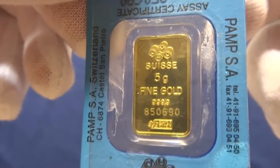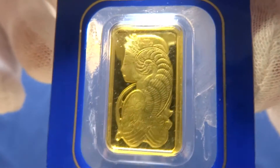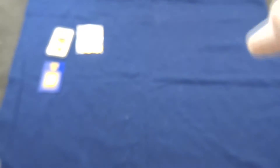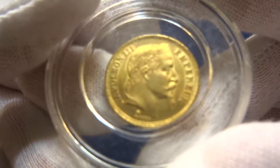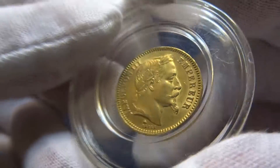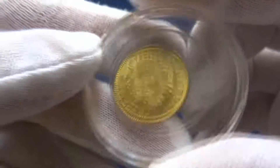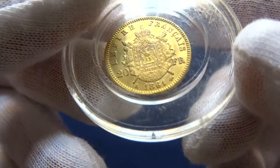Five grams Pamp Suisse art bar — nice looking one. This one here is Napoleon III, Emperor, from 1861.